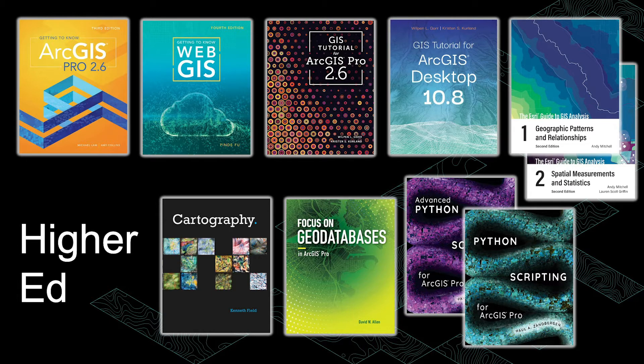So this fall, we're publishing new editions of several of our most popular textbooks. Each edition includes updates for ArcGIS Pro 2.6, the Esri Geospatial Cloud, or ArcGIS Desktop 10.8, and will be available in both e-book and print format. We'll also briefly discuss other titles that can support your students' understanding of GIS concepts and software customization methods.